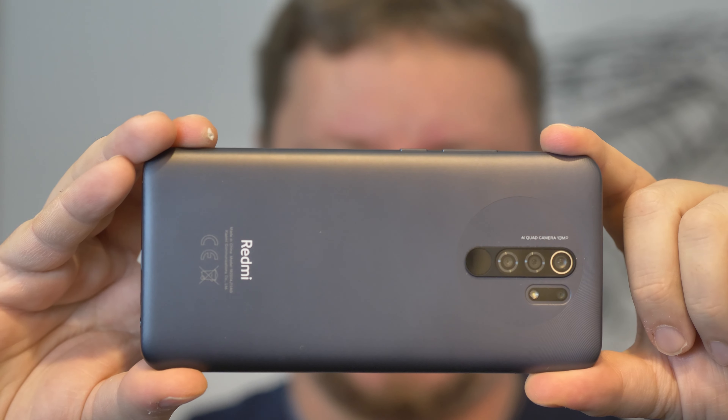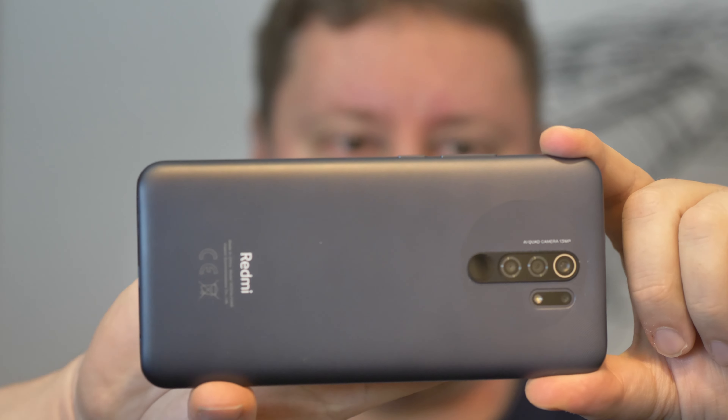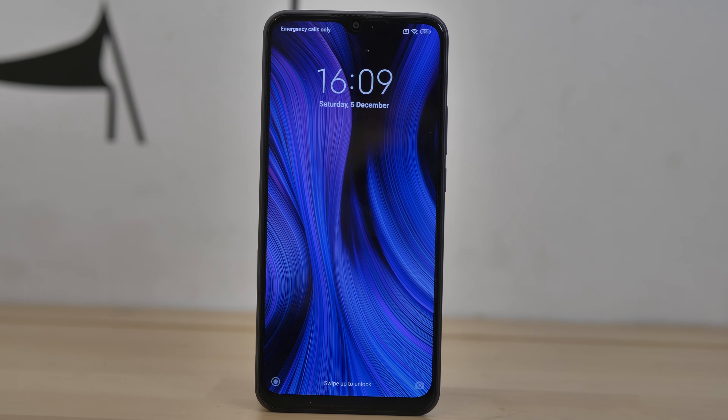Hello there, I'm Matteo, the Chief Mobile Opinionist here at Tech Travel Geeks. And today we're going to review one of the most affordable and best smartphones on the market in the latter part of 2020. This is the Tech Travel Geeks long-term review of the Redmi 9.